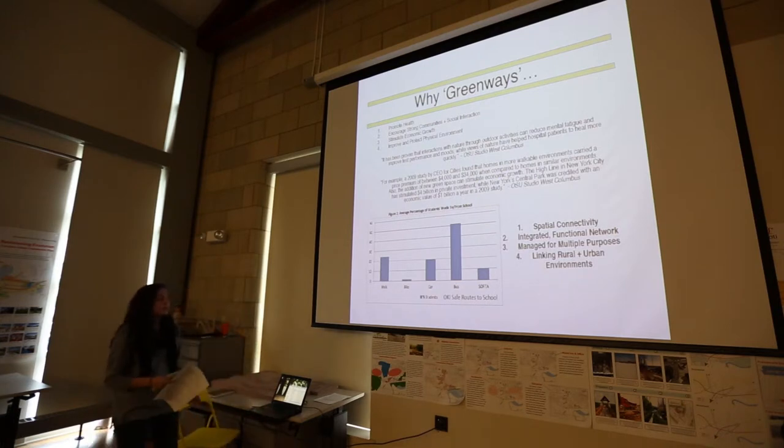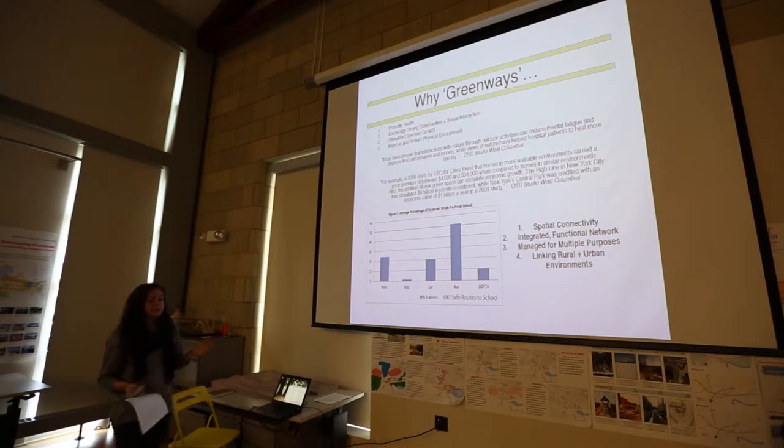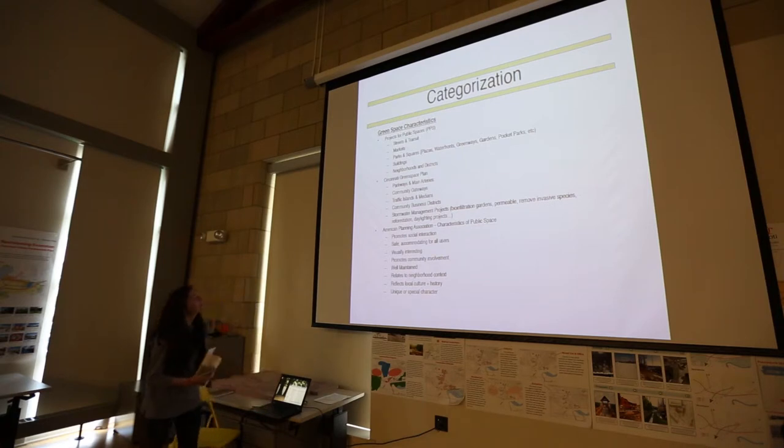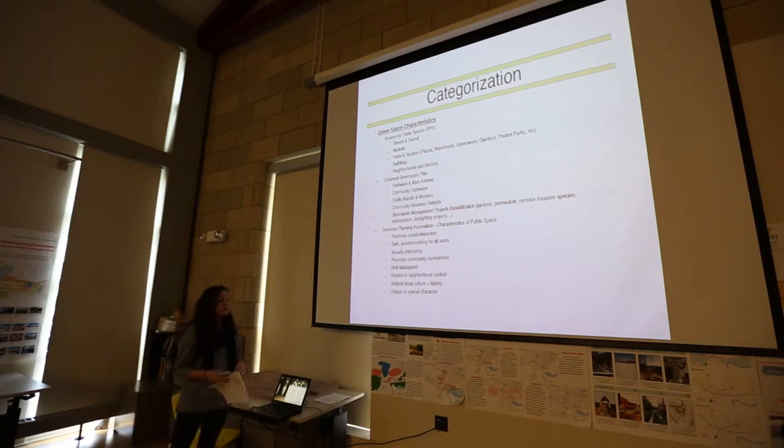Why greenways? This explains why we need more open space and greenway in general, but also parks and plazas and connection points. Because you can have two parks, but if you don't have a connection point, then you have less use of both. These categorizations go over basic characteristics of public spaces, and from these characteristics I developed a matrix categorizing all public spaces.